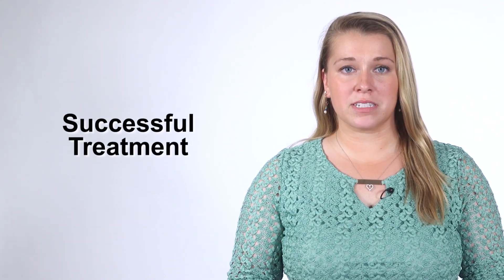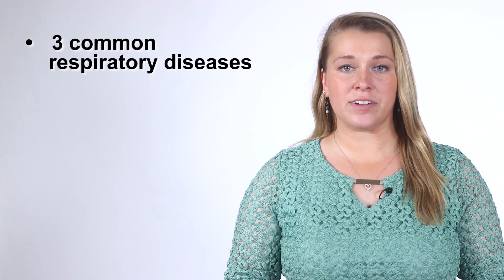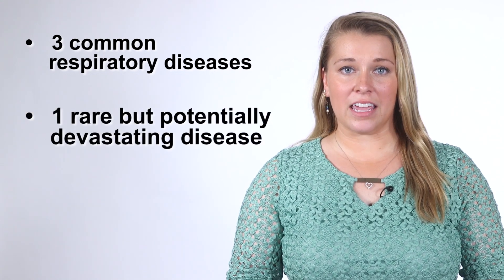Successful treatment of your birds depends on an accurate diagnosis of what is causing the symptoms. In this video, we will talk about three common respiratory diseases of small flocks and one rare but potentially devastating disease, avian influenza.